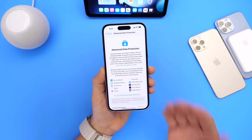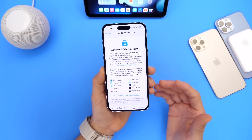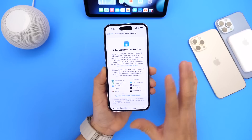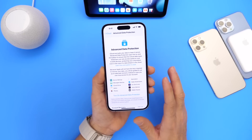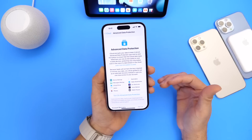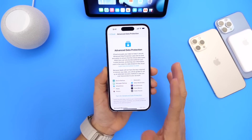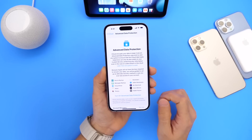One of the questions I always get is about Advanced Data Protection — will this feature be coming to iOS 16.3 in other countries? Right now it's available in the US, and it looks like Apple is looking to expand this across the world slowly. iOS 16.3 will add additional countries, and as we have more information we'll let you guys know in a follow-up video.